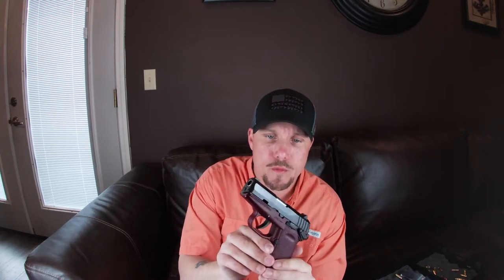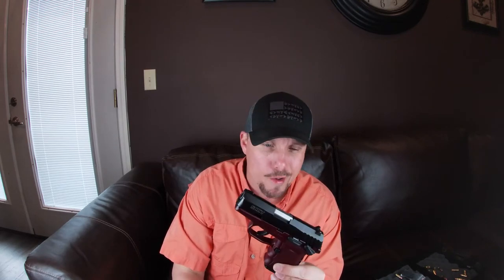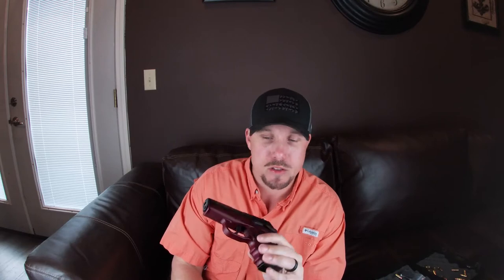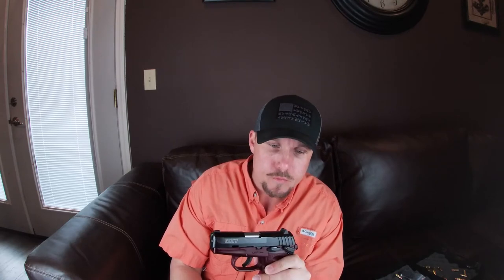It's a good little carry gun on a budget. You don't have to get it in red and black — there's different colors like black and gray, you can look those up on the website. For the money, we're talking Hi-Point territory price-wise, and to me this is a thousand times the gun of a Hi-Point.